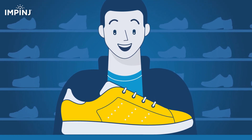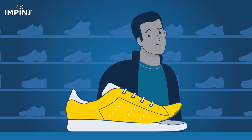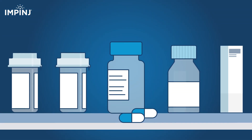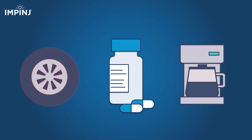Trust is at the heart of every brand. Counterfeit products damage that trust and erode brand value. It can be a matter of life and death. Counterfeit medications can risk people's lives. Fake auto parts can cause crashes. Knock-off electronics can spark fires.